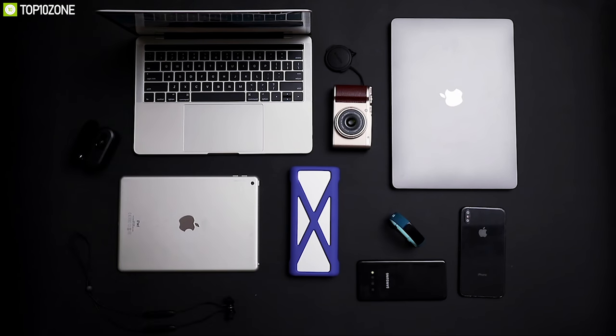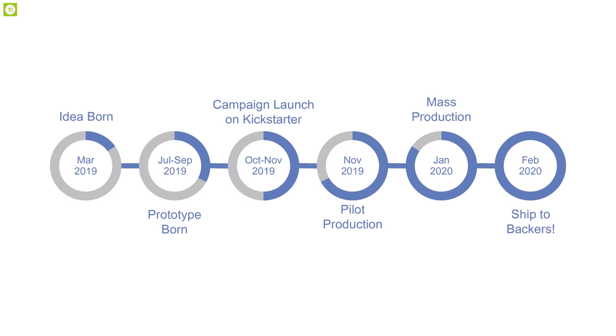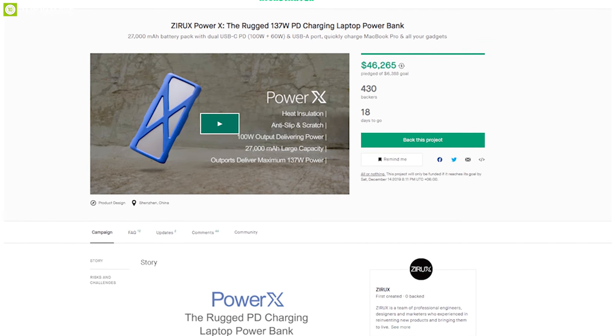This amazing power bank is going through its crowdfunding campaign on Kickstarter right now and it has raised around $40,000.